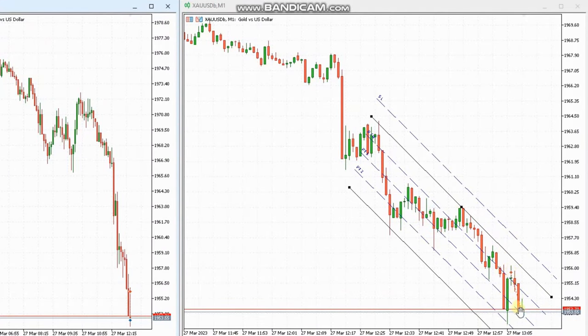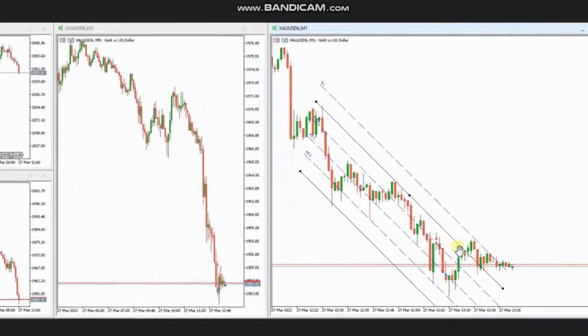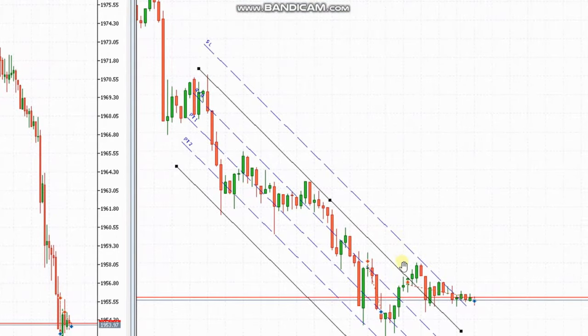When there was another pullback, he entered another position and closed it also with profit. So thank you, Yan, for sharing your trades with us.